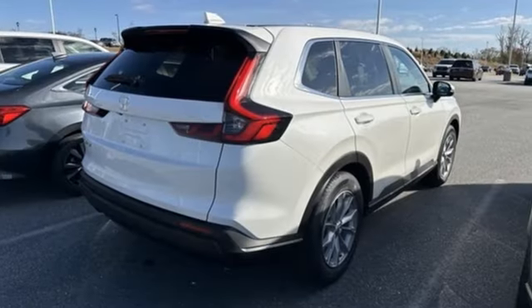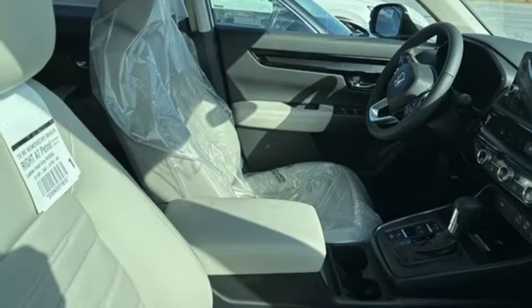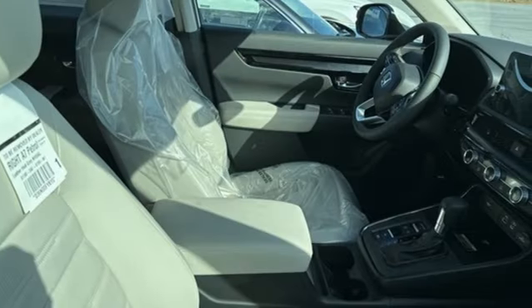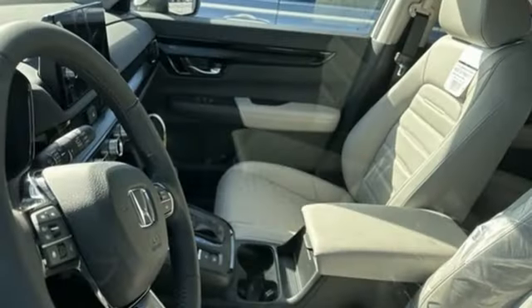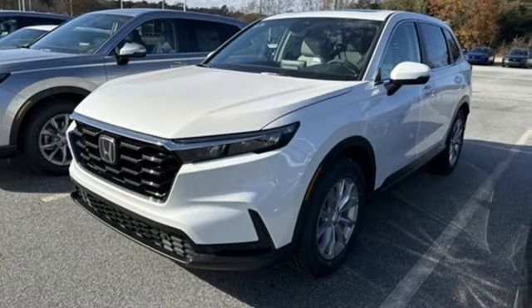You'll look forward to every drive with features like these: intercooled turbo inline four-cylinder engine, front heated leather bucket seats, streaming audio, steering assist cruise control, and dual zone climate control.